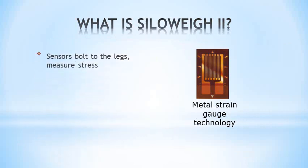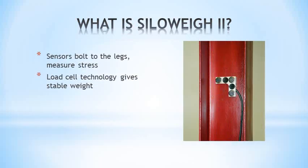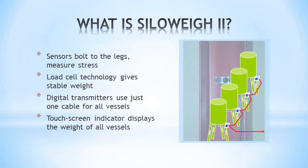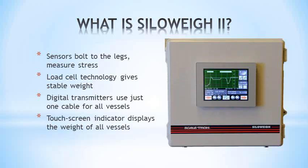Siloway uses sensors on each vessel leg, which use load cell technology to accurately measure the stress in the legs, which is related to the weight in the vessel. Digital transmitters eliminate the errors with long cables, and a single cable carries all the data back to the display. The touch screen indicator displays all the vessels on one screen, or a detailed history trend graph of a chosen vessel.